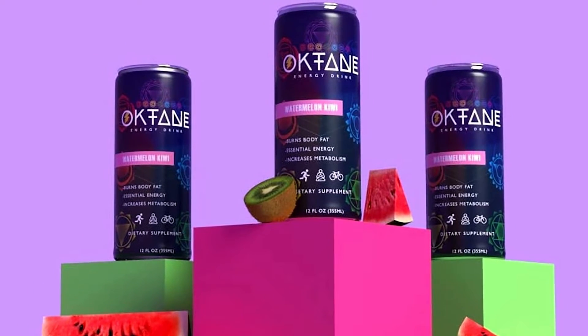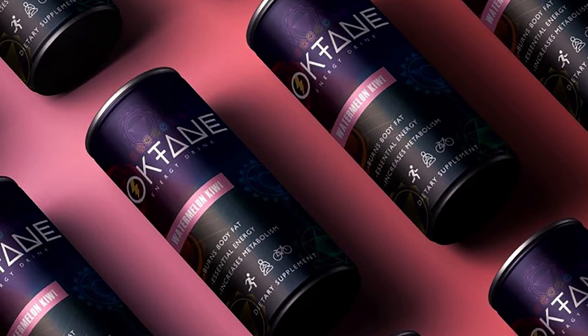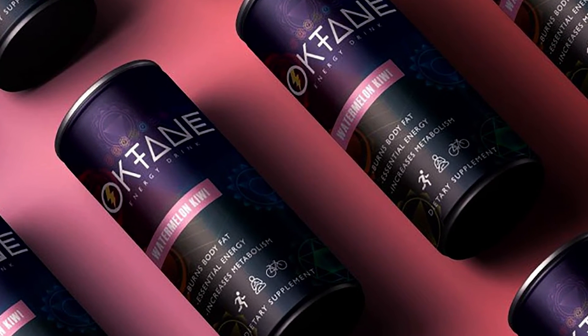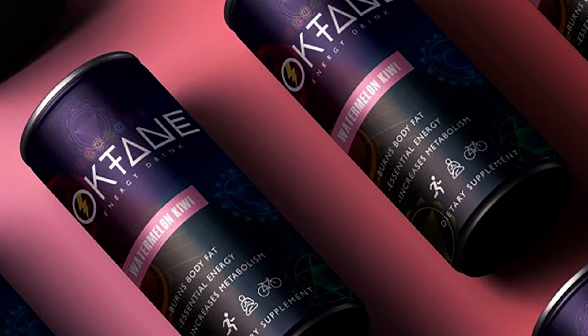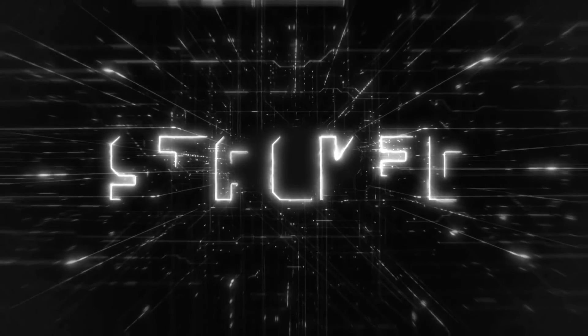If you'd like to give the still-fresh and new Octane Energy beverage a try, you can grab it directly from the brand's website or the online giant Amazon. Both locations have two purchase options in a three-pack or case of 12, with OctaneEnergy.com being the slightly cheaper of the two, with three cans at $9 and the more cost-effective case at $1.66 a drink.